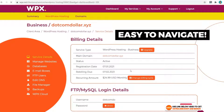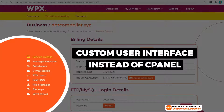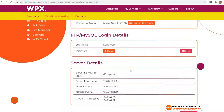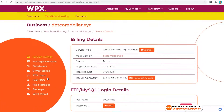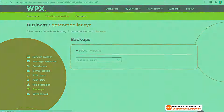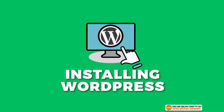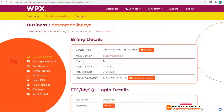WPX has a custom user interface compared to the cPanel that a lot of other hosting providers use. The design is clean but does not feel like there is as much you can do here, so it can be a good or bad thing depending on your taste. Now let's see how easy it is to install and create a WordPress website.